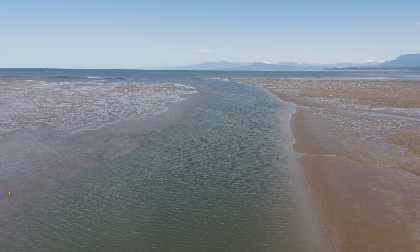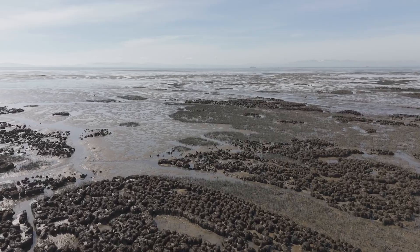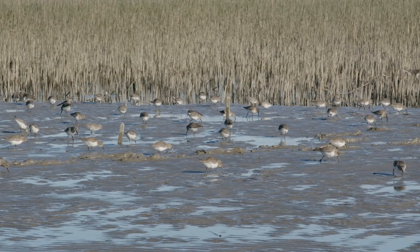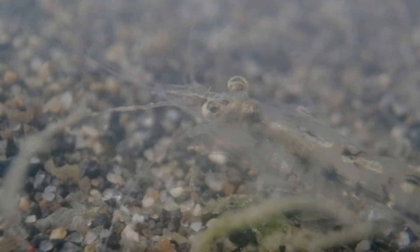An estuary is a partially enclosed body of water where fresh water from a river meets salt water from the ocean. You have both water and sediment from both of these sources mixing, creating ideal conditions for fish, wildlife, plants, and ecosystems in general.